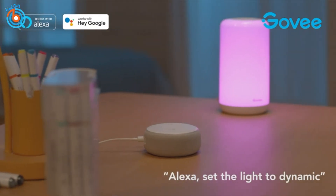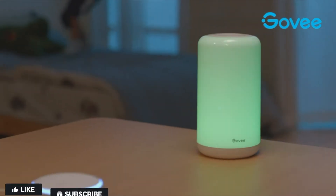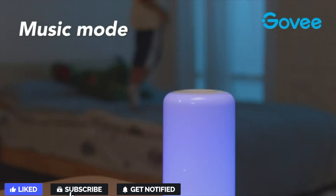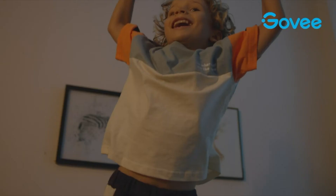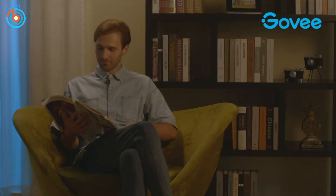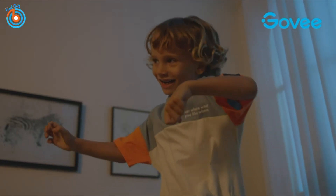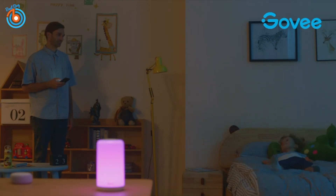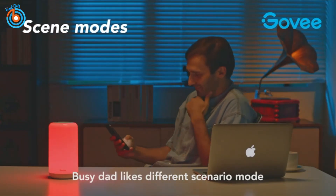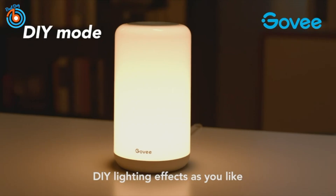Govee set the light to dynamic. Music mode — Tom is so happy. Busy Dad likes different scenario modes. DIY lighting effects as you like.